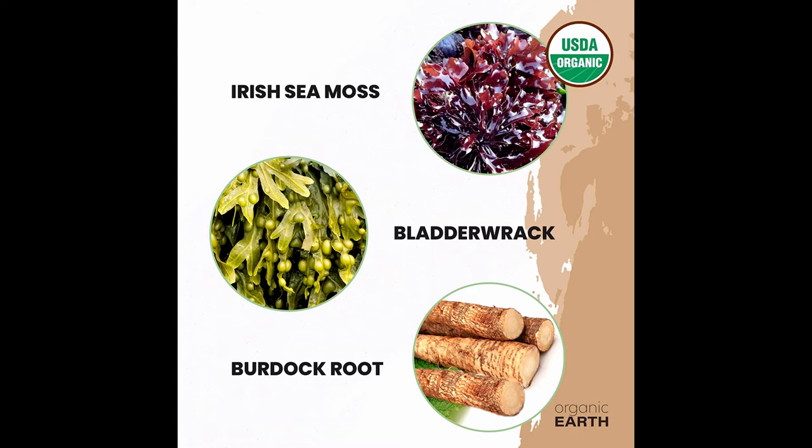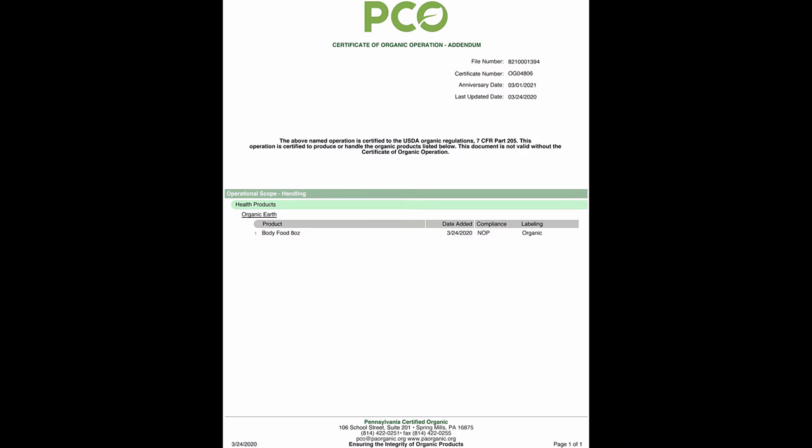Item form: Powder. Brand: Organic Earth. Ingredients: Irish Sea Moss, Bladder Rack, Burdock Root. Flavor: Sea Moss. Material Feature: Certified Organic.